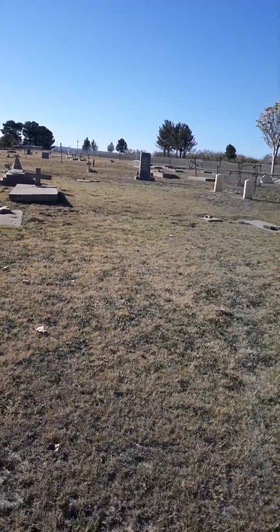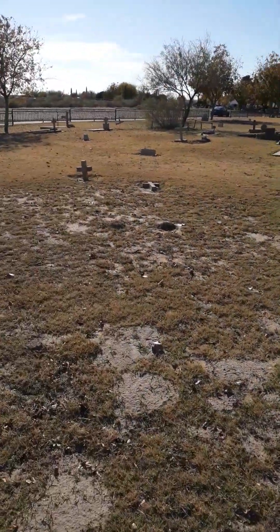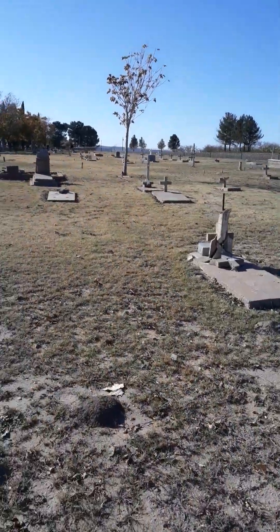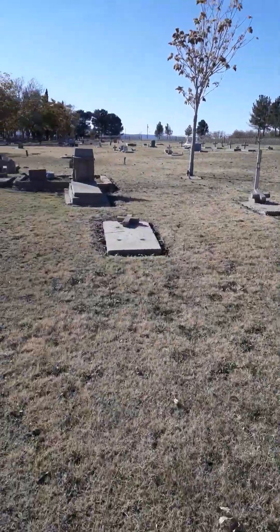Like I said y'all, this cemetery is so big I wouldn't have time to go around the whole thing, but at least y'all can get a preview of it. I mean, I can check it out for a little bit, and yeah, this is pretty cool. I love these old 1800s cemeteries — a lot of history to them.